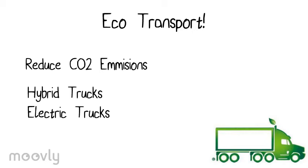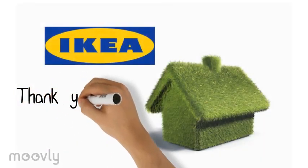These were our recommendations for IKEA to become more sustainable. Thank you for watching.